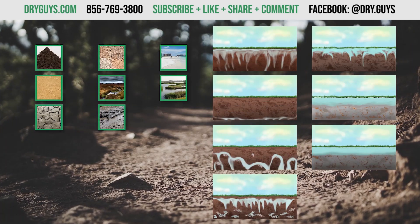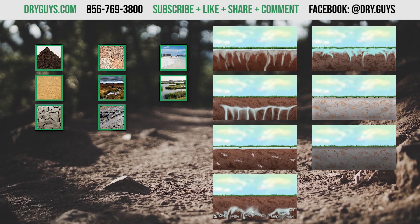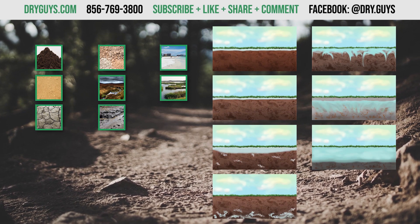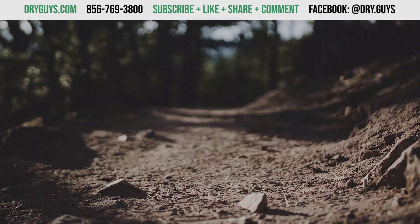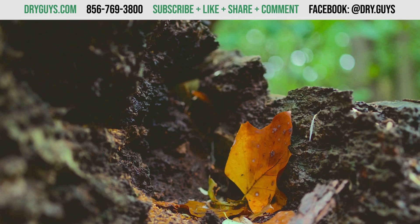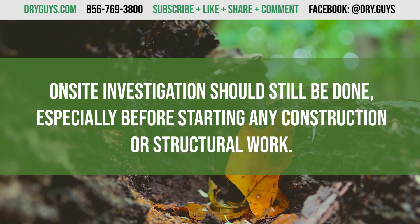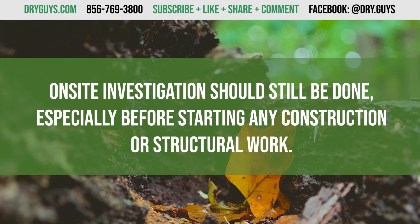Use this video as a reference point for the rest of this series, because you'll be hearing these terms often. When you put all of the info you've learned together with the data you'll see, you should be able to have a good picture of what kind of soil your house is built on. But remember, this is only a rough estimate. The soil survey itself states that on-site investigation should still be done, especially before starting any construction or structural work.